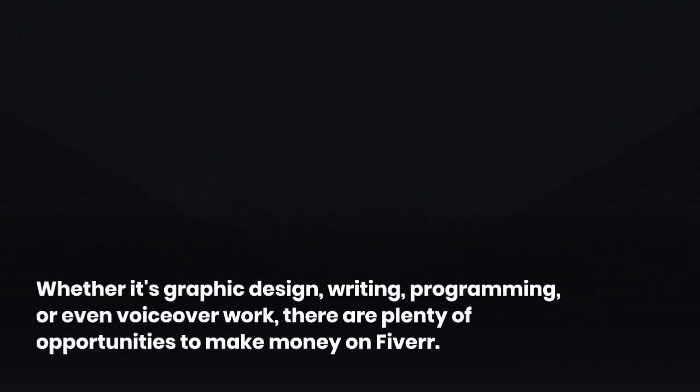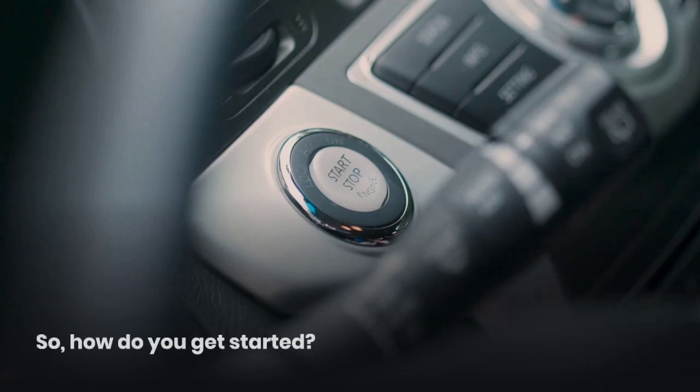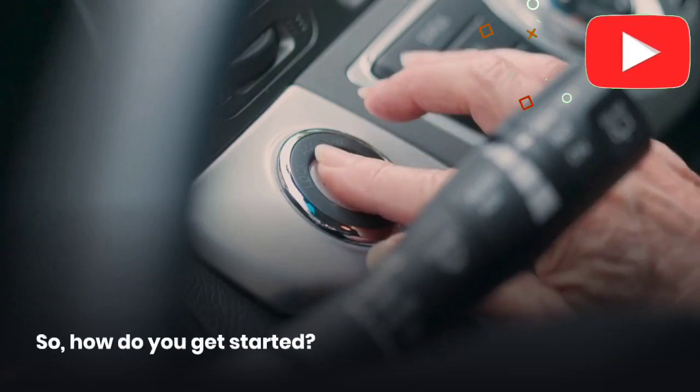Whether it's graphic design, writing, programming, or even voiceover work, there are plenty of opportunities to make money on Fiverr.